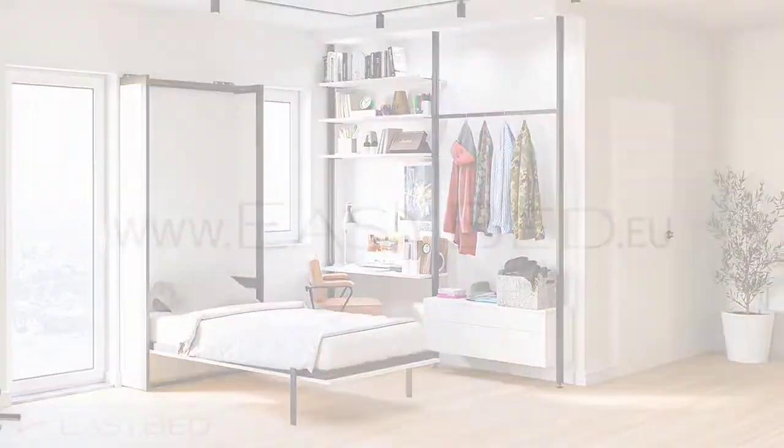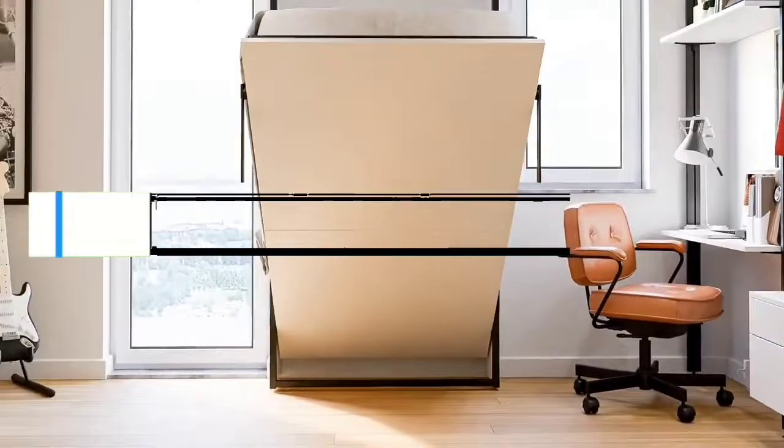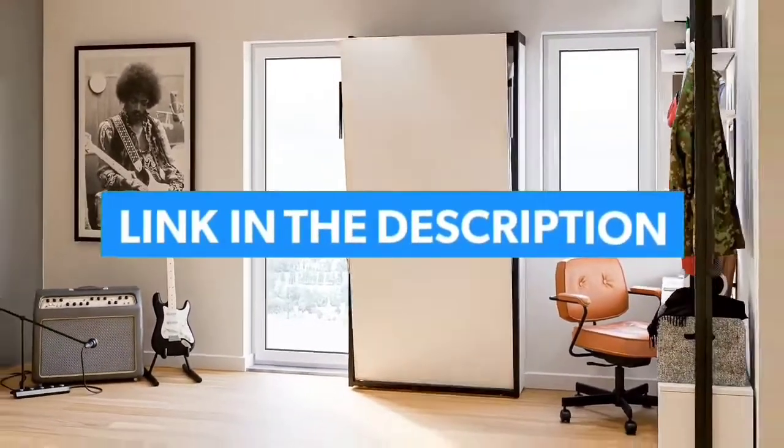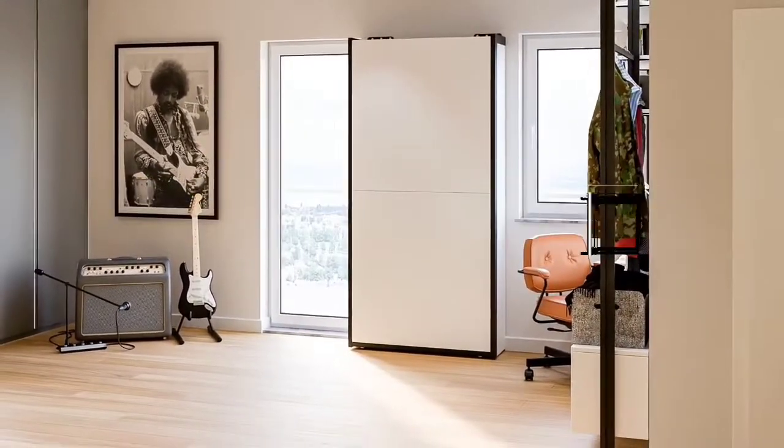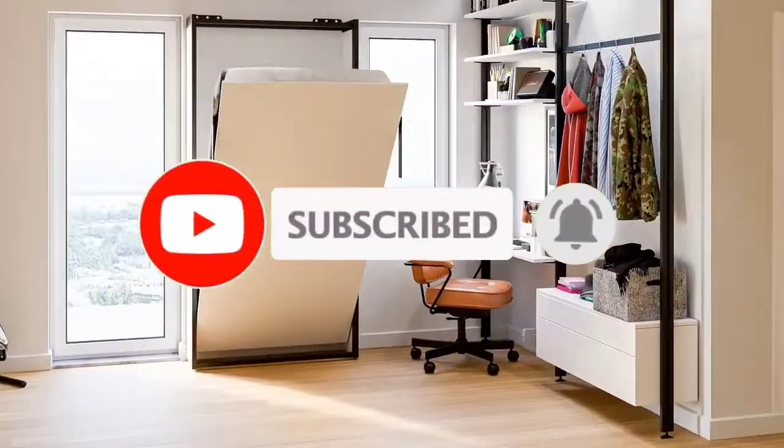That's all for the top 7 best Murphy Beds in 2023. The links to all products are given in the description, which are updated for the best prices. Subscribe to our channel for more videos. We'll meet in the next video — take care, bye.